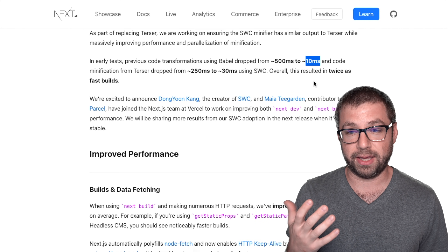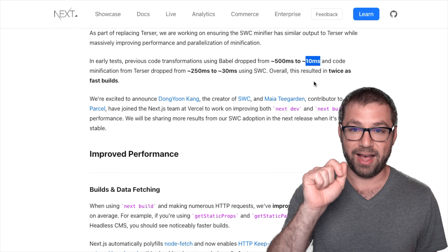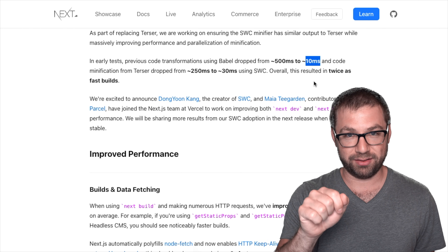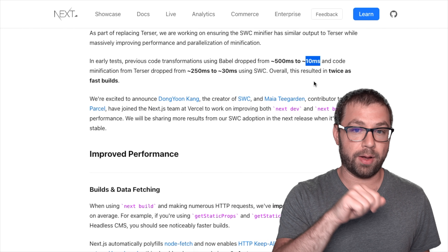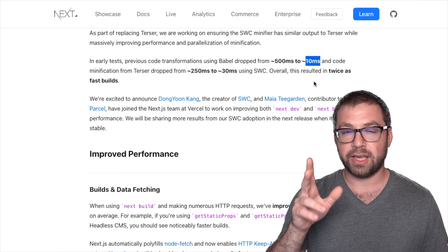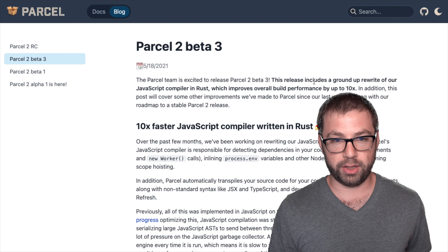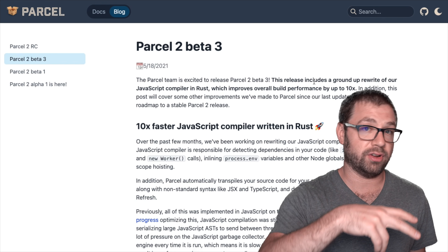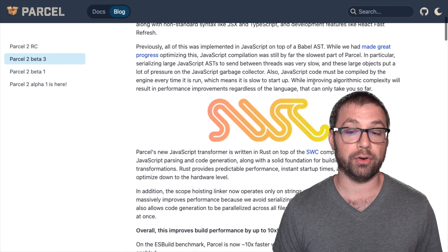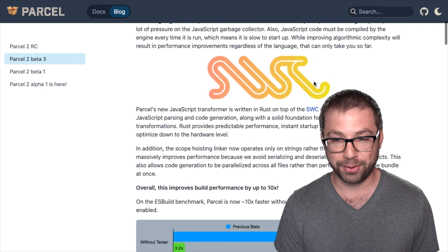If you've ever worked on a large application, you can understand that as your application scales, the tooling that's currently written in JavaScript doesn't really scale at the same pace. Taking it even further, you look at Parcel, which actually did the same thing that Next.js is now doing earlier this year — it's also looking towards SWC to replace Babel as its compiler.